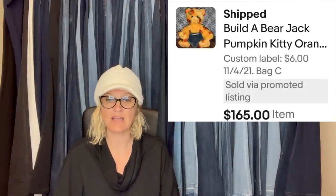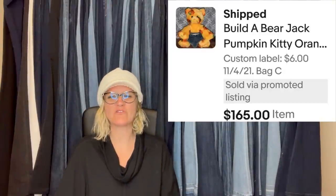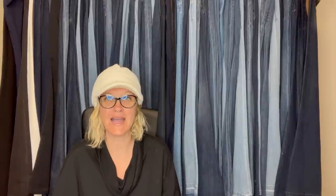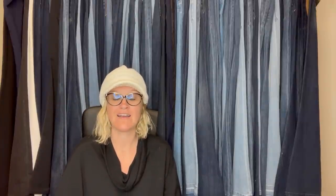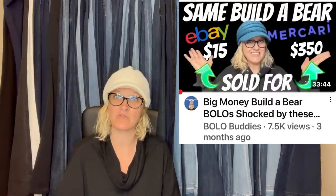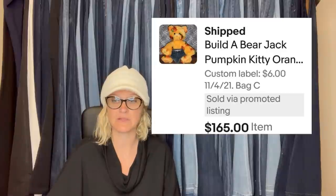Purchased at Savers for $4.20 with a senior discount. It is a Build-A-Bear Jack Pumpkin Kitty. It did take over a year to sell, but it ended up selling for a best offer of $165 plus shipping. If you haven't seen my Bolo Buddies plush Build-A-Bear videos, definitely check them out — some of them can go for crazy money. Get to know which ones sell for big money.